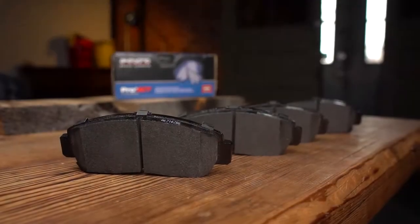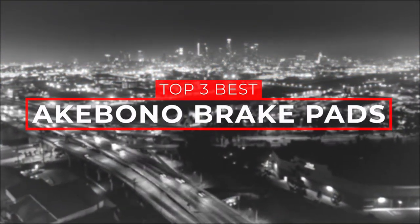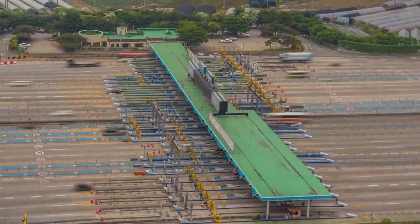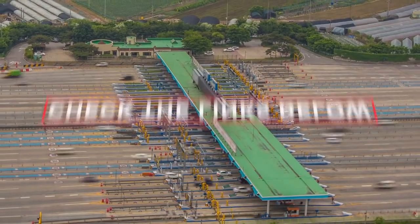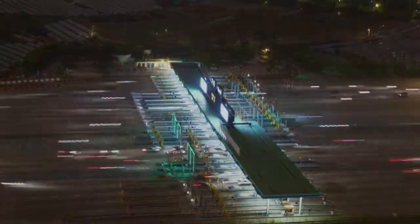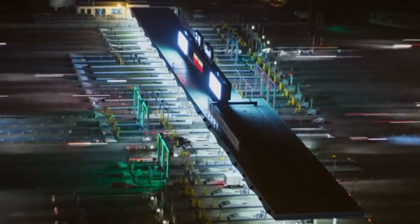There are a number of options on the market, which makes it difficult to choose the best one. In this video, we compiled a list of the top 3 best Akebono brake pads on the market today. Be sure to watch till the end for our best recommendation. If you want more information or updated pricing on the products mentioned here, check out the links in the description below. If you have another product you'd like us to review, let us know by leaving a comment down below. So, without further ado, let's get started.